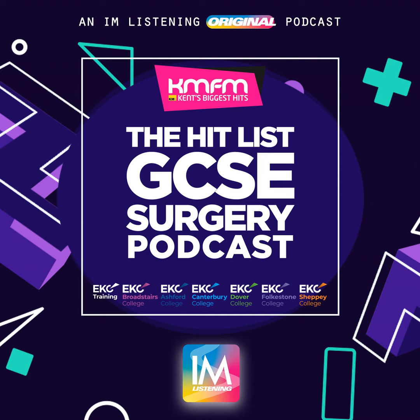Rachel, if someone was interested in a T-level, what would be the first step for exploring that avenue? If they're interested in it for the future, it would be the same route as before — coming into open days, coming to meet the departments, coming to talk to the staff, see the facilities. And then they would apply on the website. For EKC Group, they would apply on that website. Whichever provider you're looking at, read all the information and apply like that.